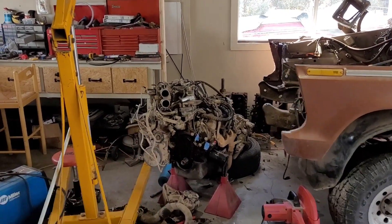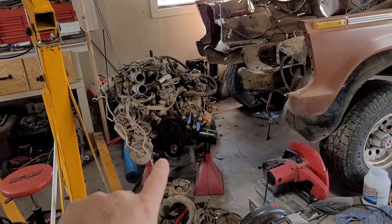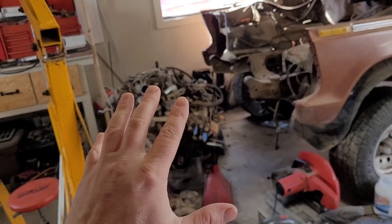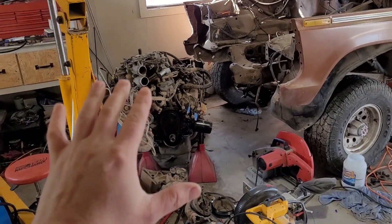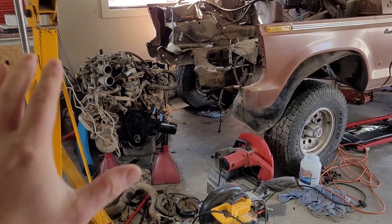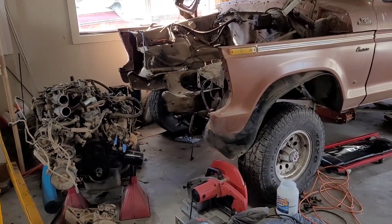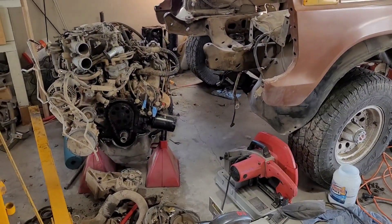I've got to weld something on this engine exhaust real quick. And I don't have the front engine parts yet. I know you guys have been emailing me saying you have parts - I just have to go through there and figure out what I need. Thank you. I'm not ignoring you, I know you guys are there.